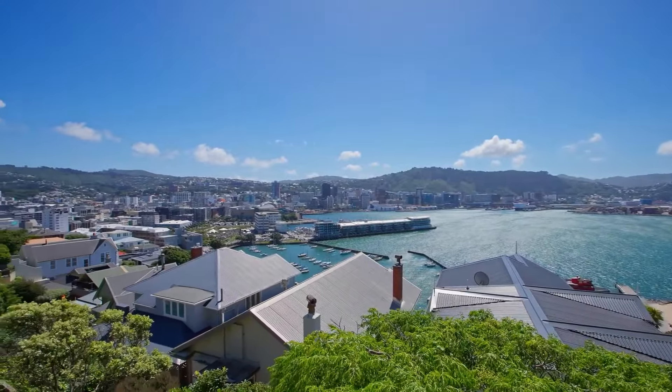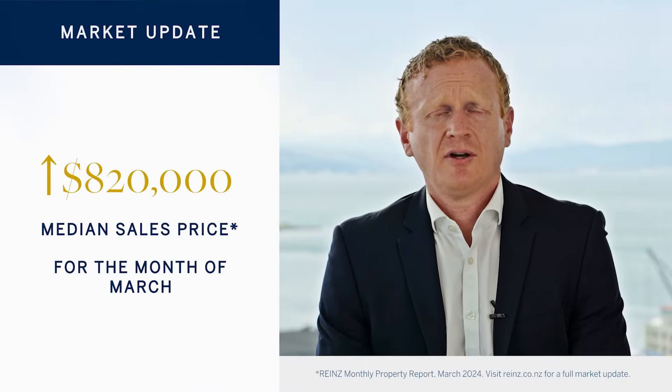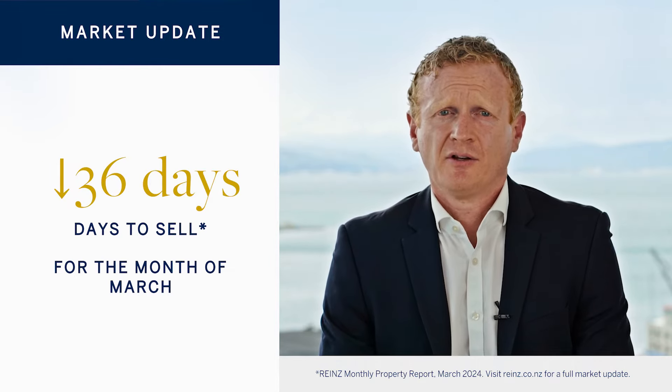What an interesting last couple of years. But since the election, we have certainly seen moments of real momentum, only for the market to swing back the other way. According to Ryan's, for example, in March our region was in the ascendancy again, with our median selling price having increased to $820,000, with days to sell falling to a reasonably healthy 36 days.